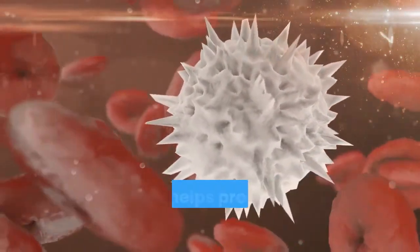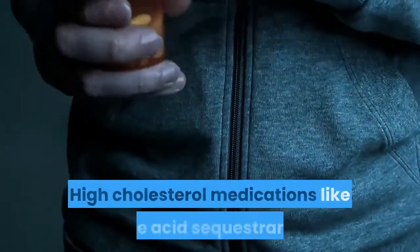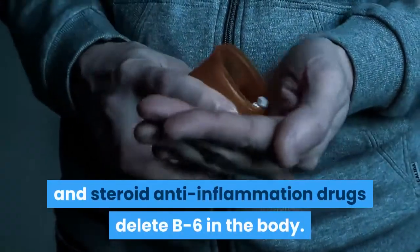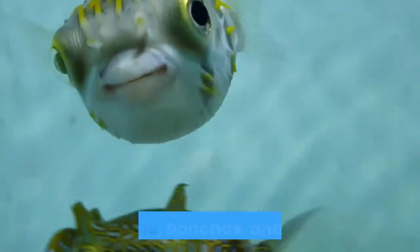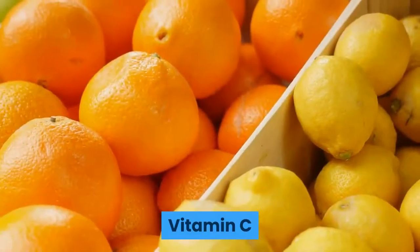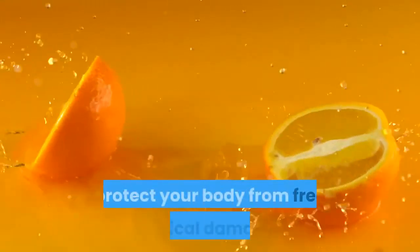Pyridoxine, or B6, helps the body process protein and carbohydrates from food and helps produce hemoglobin in red blood cells. High cholesterol medications like bile acid sequestrants and steroidal anti-inflammation drugs deplete B6 in the body. Foods high in vitamin B6 include fish, leafy greens, bananas, and potatoes.